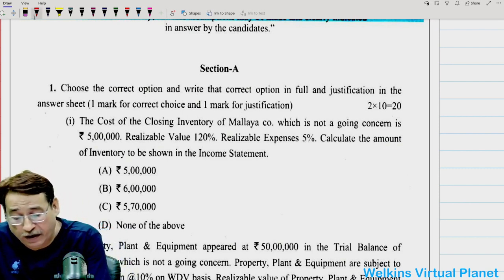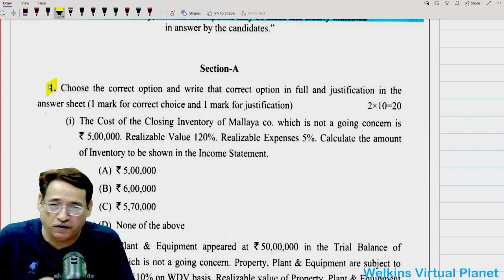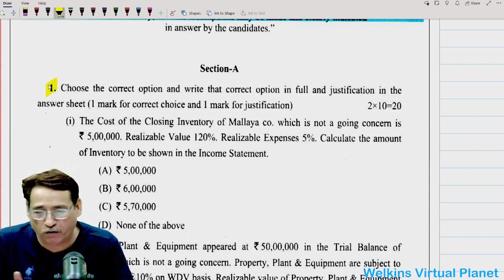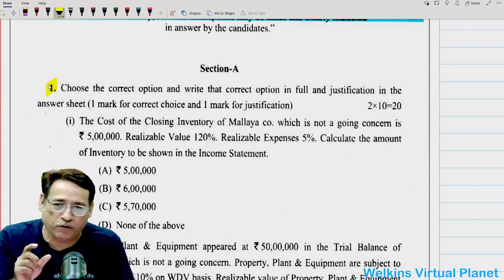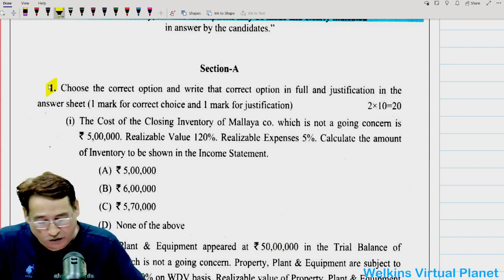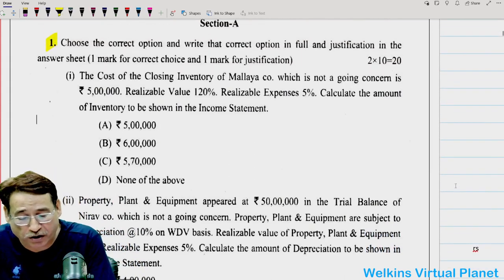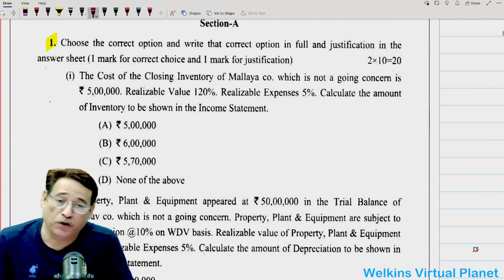We start with Section A. If you have seen this particular section, it is quite similar to the one we did under the December 2021 paper. Before I start solving these questions, let me make it absolutely clear that the holding company question of December 2021, I will do along with December 2022, because both questions are quite similar. This question you can do on your own — it's a very easy question, similar to the one under December 2021 paper.